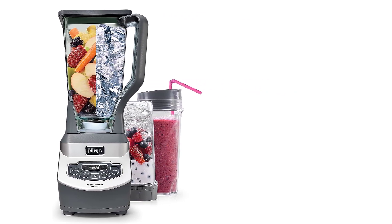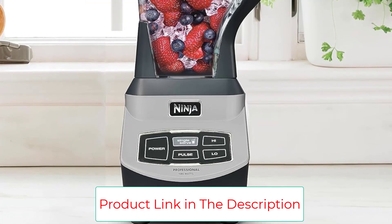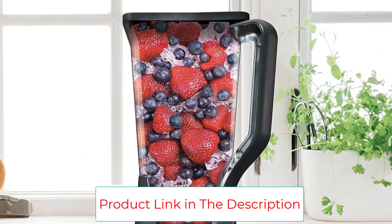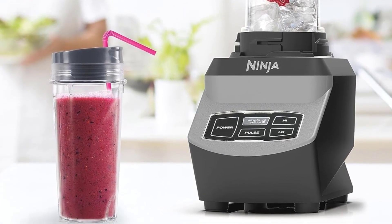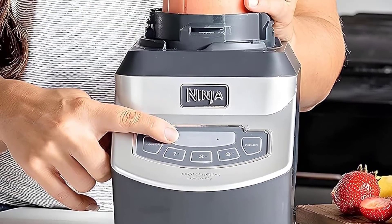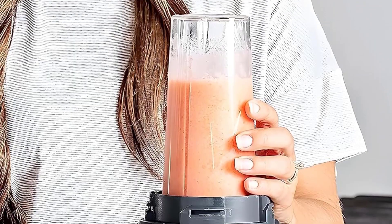My mom bought this blender nearly 10 years ago and when she offered it to me as a housewarming gift for my new apartment, I was stoked — spoiler alert, it works just as well as the day we took it out of the box. I have a thing when it comes to food textures, so I needed a blender that smoothly crushes ice or frozen fruit. I use it nearly every day to make protein shakes or smoothies, and when the summer heat hits, I like to indulge in a nice frozen drink. When this blender finally goes, I'll be reordering the same one.